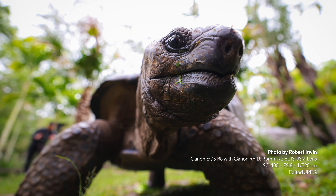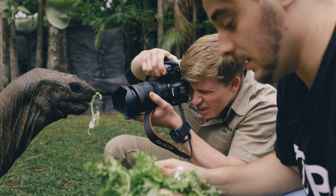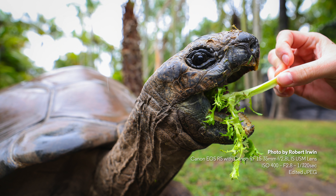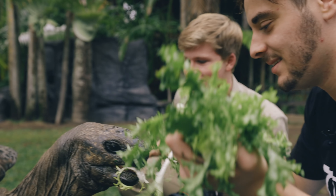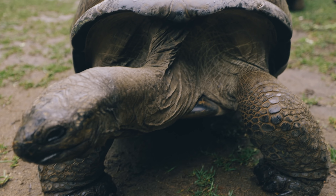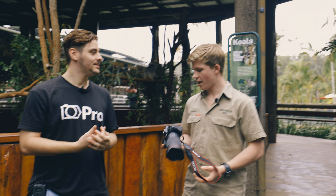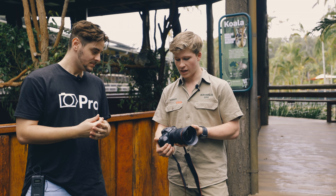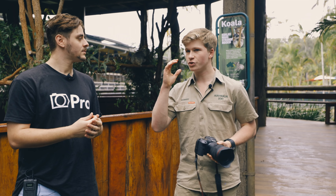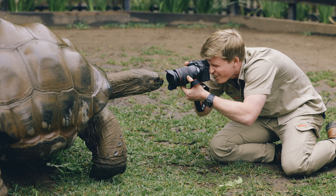What Robert is noticing most is that the electronic viewfinder is such a lifesaver. With the koalas, Robert says he's absolutely loving it. With the tortoises, you could really see that close focus distance — with the 15-35mm lens you can get so close that as the tortoise approaches and gets closer and closer, the focus stays perfectly on its eye, with the front of its nose literally touching the lens.